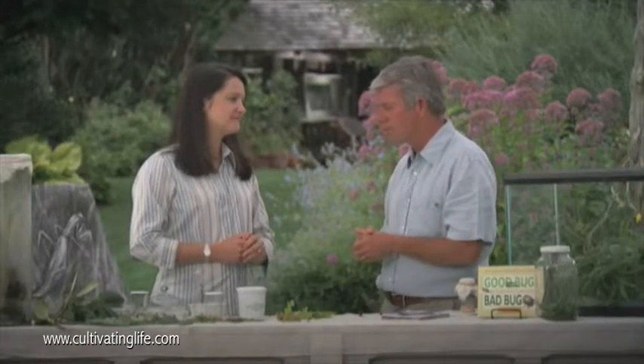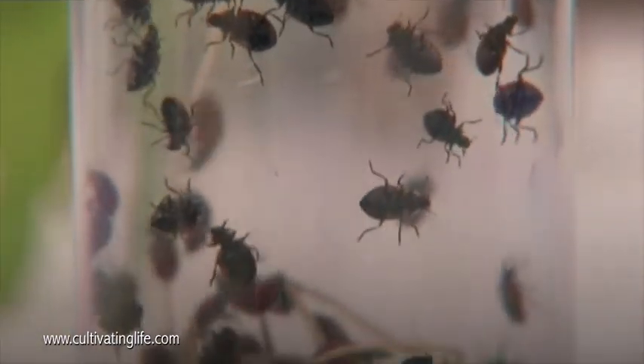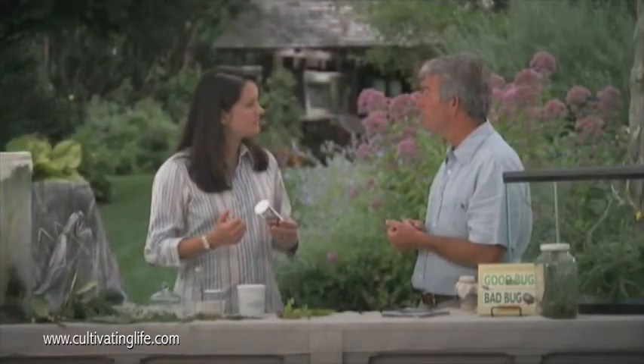The remaining 90% are benign or beneficial. Ladybugs are the cover girls, so to speak. They are actually very voracious predators, both as adults and in their larval stage, and they prey upon all kinds of soft-bodied insects — aphids, mealybugs, scales, and young caterpillar eggs. Many beneficial insects will actually prey upon different life stages of pests, whether it's eggs, larvae, or pupae — different insects attack at different stages.